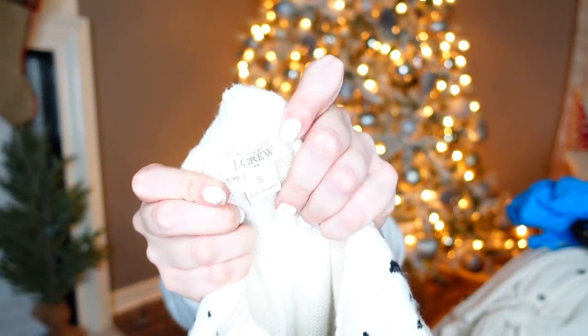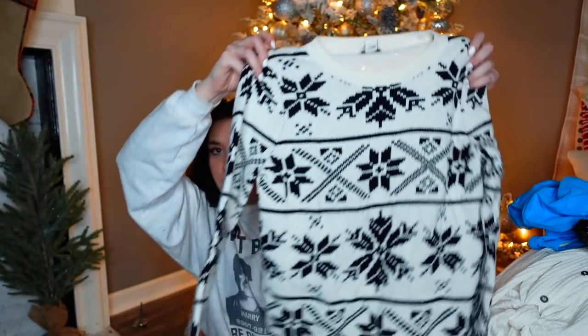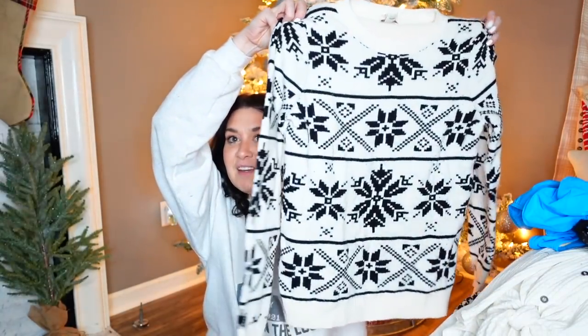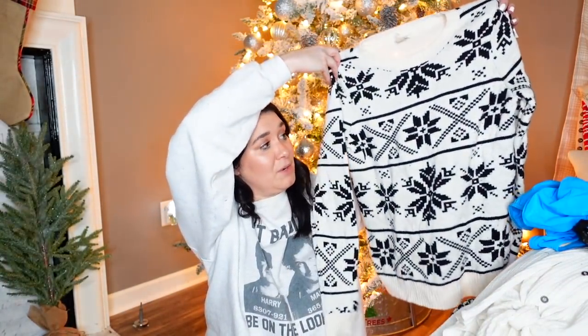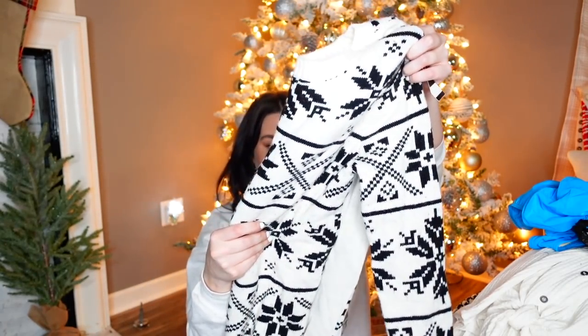This is J.Crew, size small. It's the perfect winter sweater — it needs just a little bit of a sweater shave but overall it's in really, really good condition. I'm pretty sure it's size small. Now that I'm under all these weird lights I'm like, am I sure?